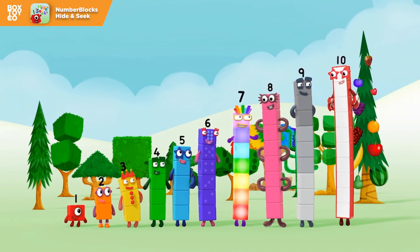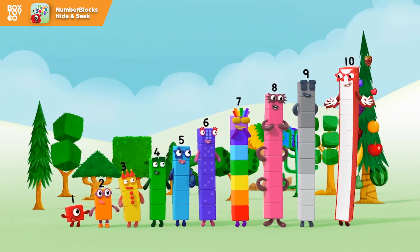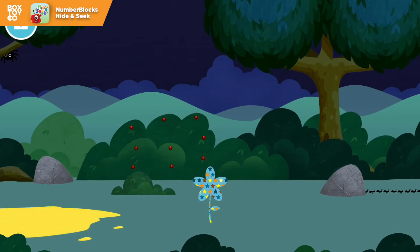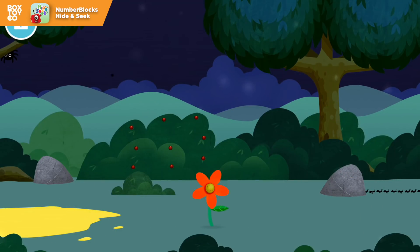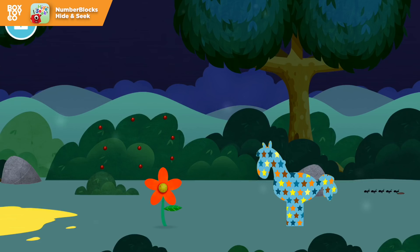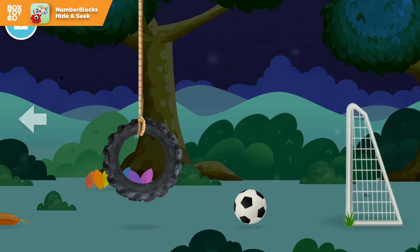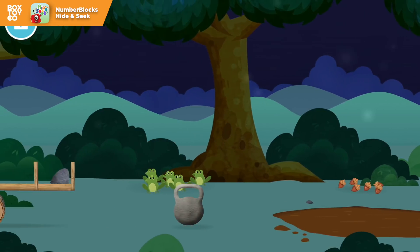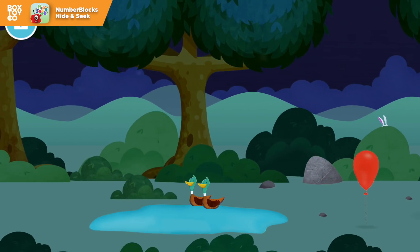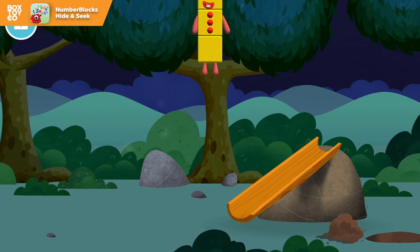One, two, three, four, five, six, seven, eight, nine, ten! Yay! Hooray! Well done! You have revealed a flower! You found a flower! You found a number block!